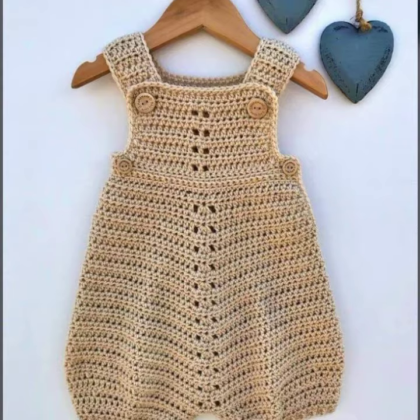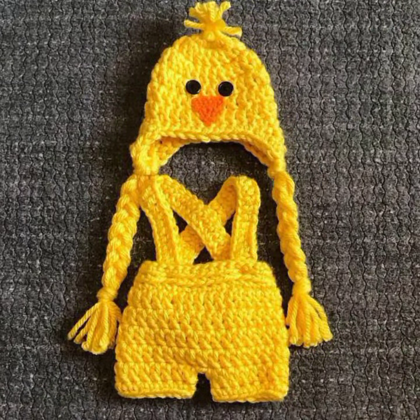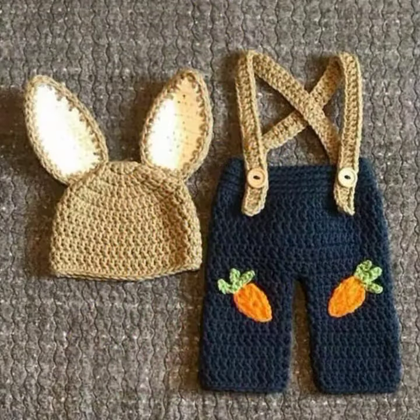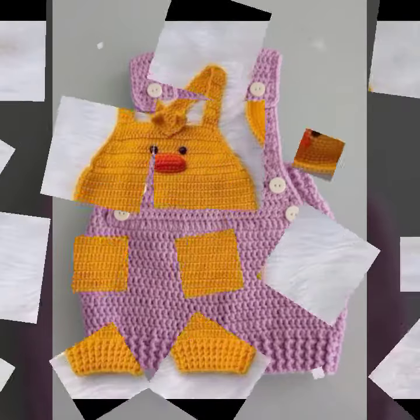These are for babies who love to wear such types of romper designs. This collection is very beautiful and trendy, so I suggest you must watch my video till the end for more designs and ideas.